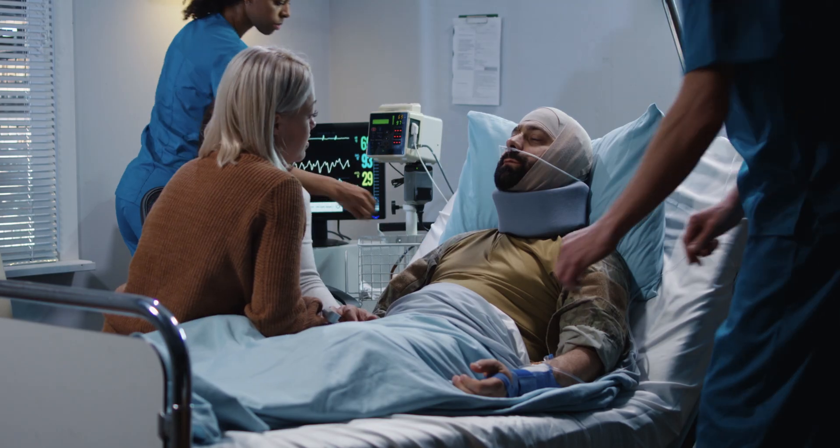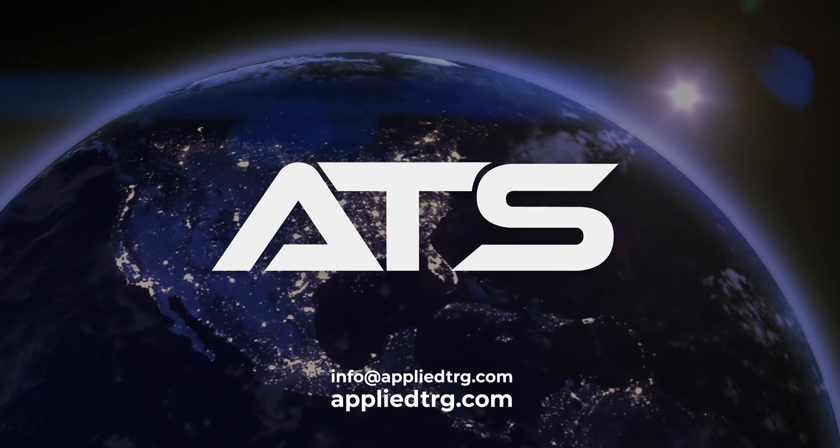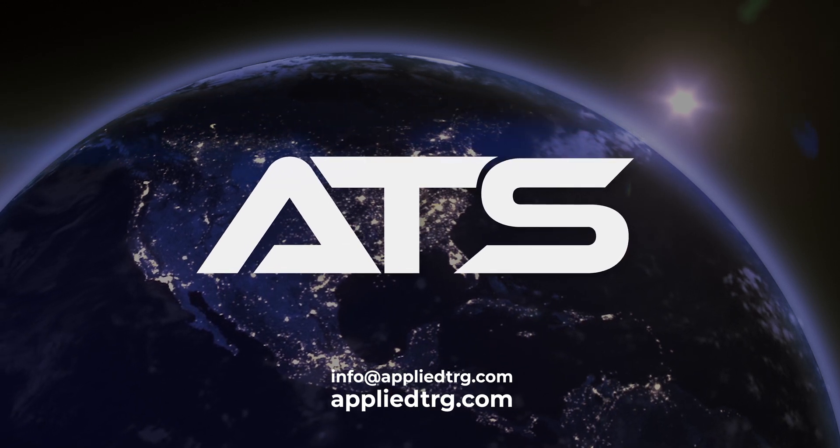No matter what the world throws at you, with ATS SimSuite, you are ready.